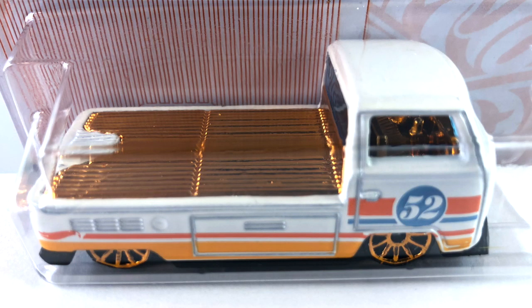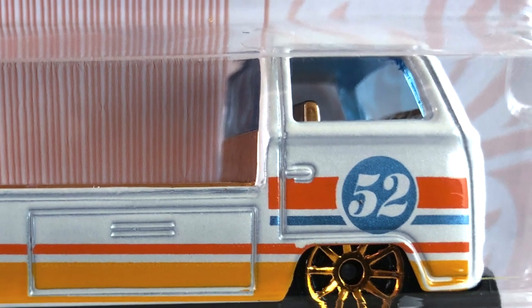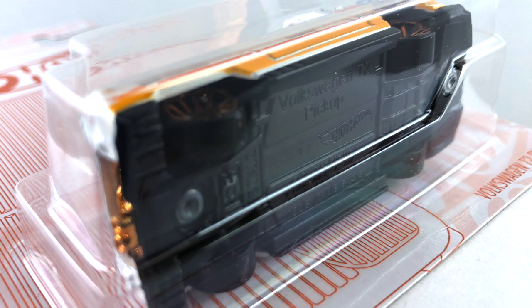Number six is the Volkswagen T2 Pickup, also done in pearl white. The interior and top of the bed are orange chrome, and the rear engine is orange chrome as well. The window is light blue transparent. The wheels are all the same size — gold chrome ten spokes all the way around — and the base is black plastic.